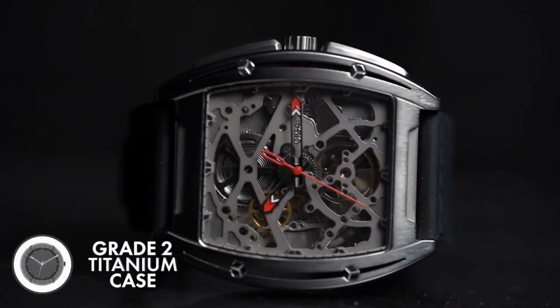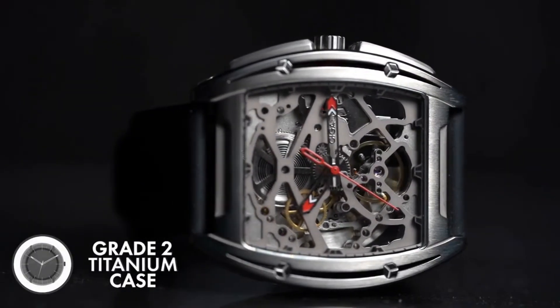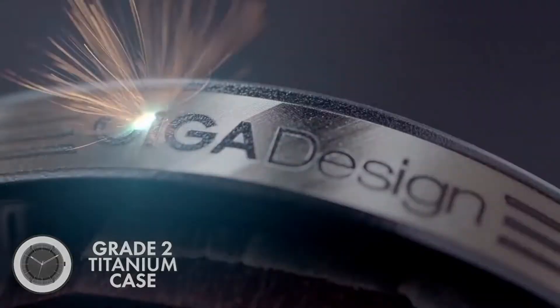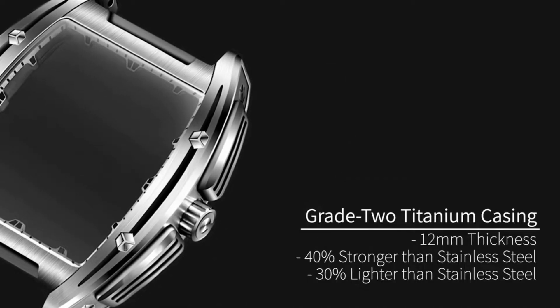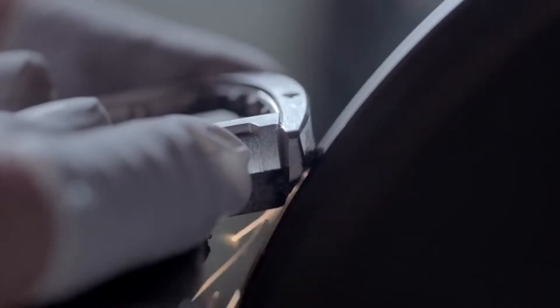Showcasing this intricacy requires significant protection, and our grade 2 titanium casing does it beautifully. It's 40% stronger, 30% lighter, and way more distinctive than the stainless steel that's the standard choice for other watchmakers.